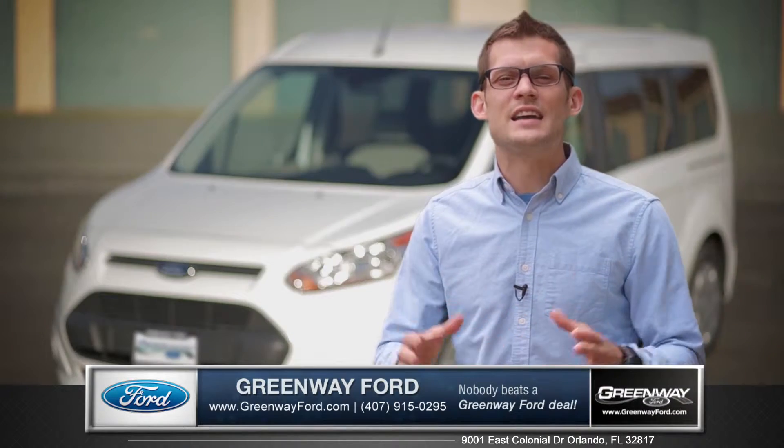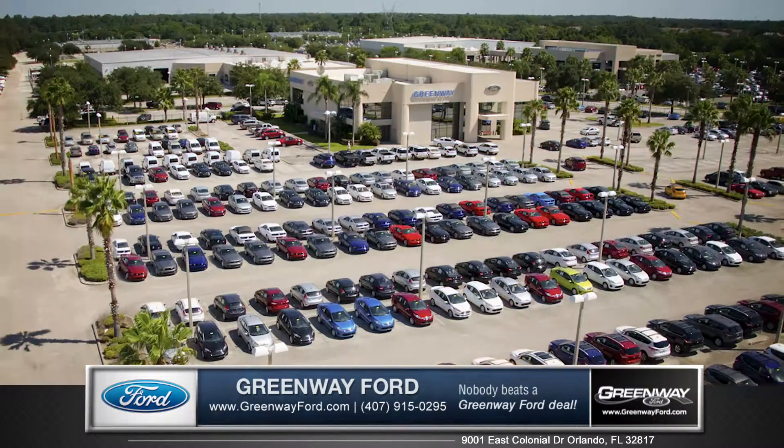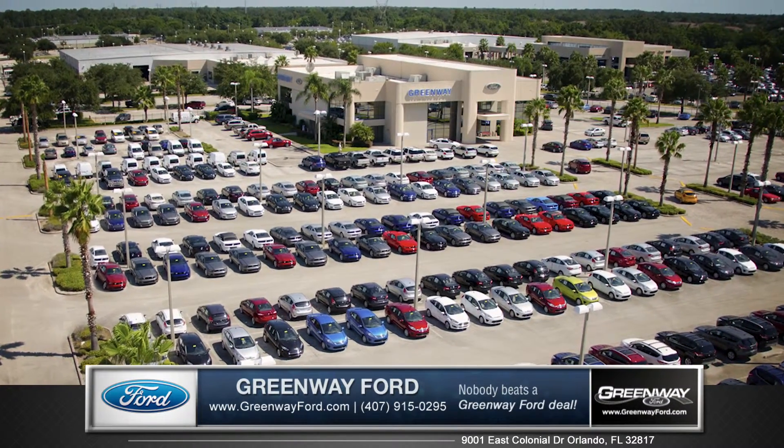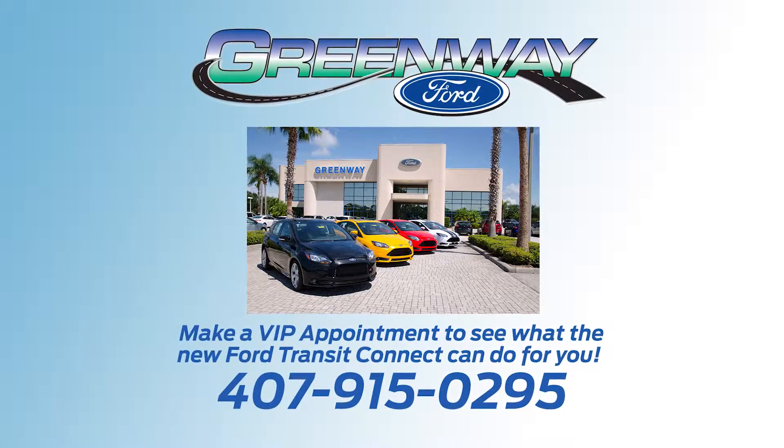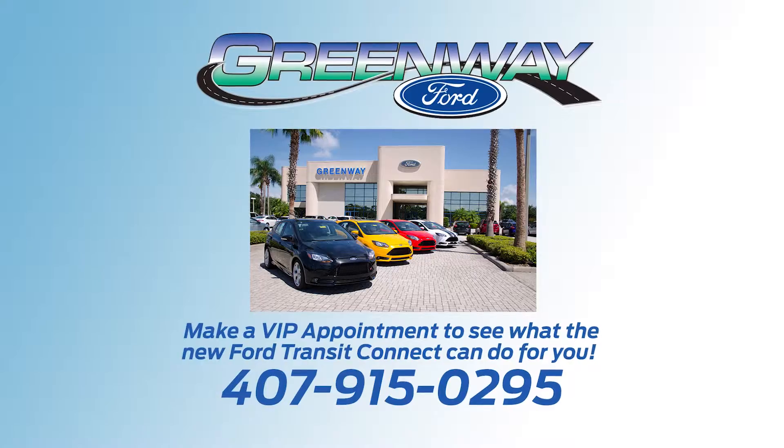The Transit Connect is the ideal commercial vehicle. So come down and see us and check out the 2015 Ford Transit Connect. Nobody beats a Greenway Ford deal, nobody.